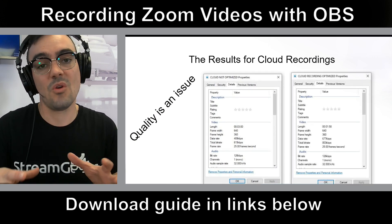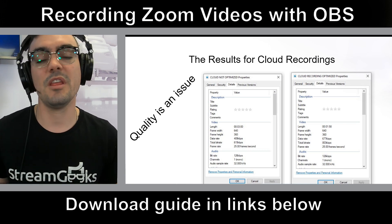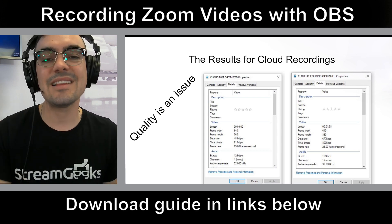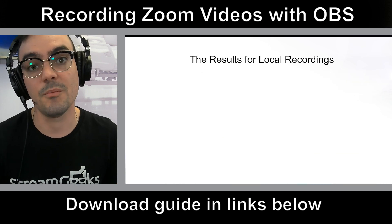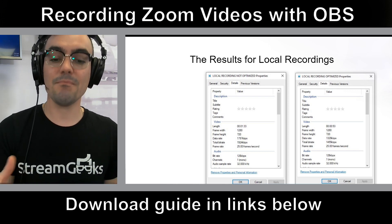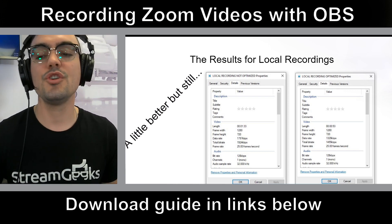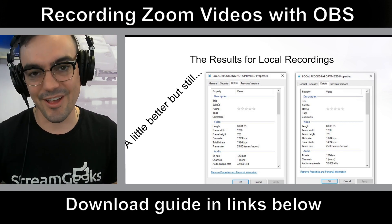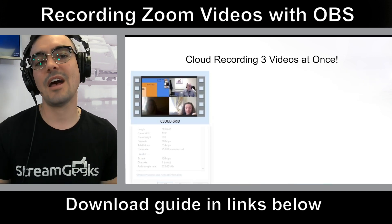Here are the results of where Zoom cloud recording is today. Quality is an issue. The resolution for my Zoom meetings was 640 by 360 — it's not even HD — and the bitrate is less than a megabit. That is not good enough quality for YouTube. We also recorded locally and got better results: 1280 by 720p and about 2 megabits per second. Interestingly, when we did not optimize the video, we actually got a higher bitrate. So it's a little better, but still not that great.